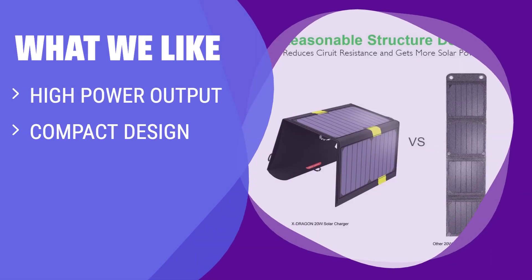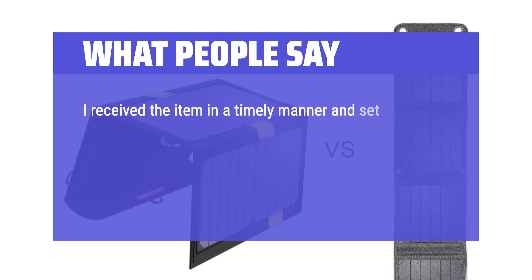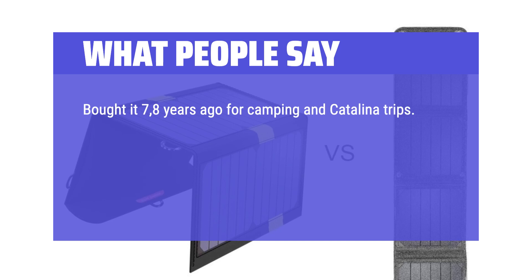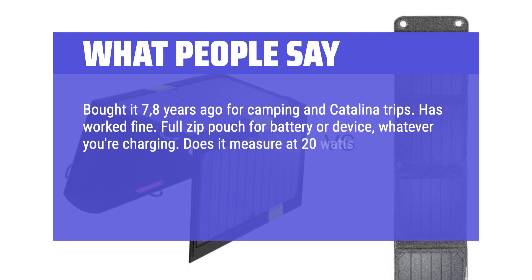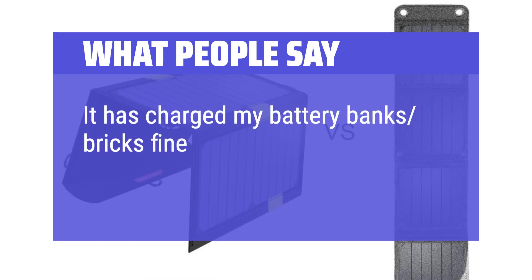What we like: If you plan to be in sunny locations and need a powerful, easy-to-carry charger, the X-Dragon is a solid choice — perfect for hikers and outdoor adventurers who want to stay connected. What people say: Set it up with a battery pack that was around 25% charged, and within 7 hours it had a full charge. Bought it 7–8 years ago for camping trips and it has worked fine. Note that, like most solar panels, it may not actually measure the stated 20 watts, but it has reliably charged battery banks for 8 years.